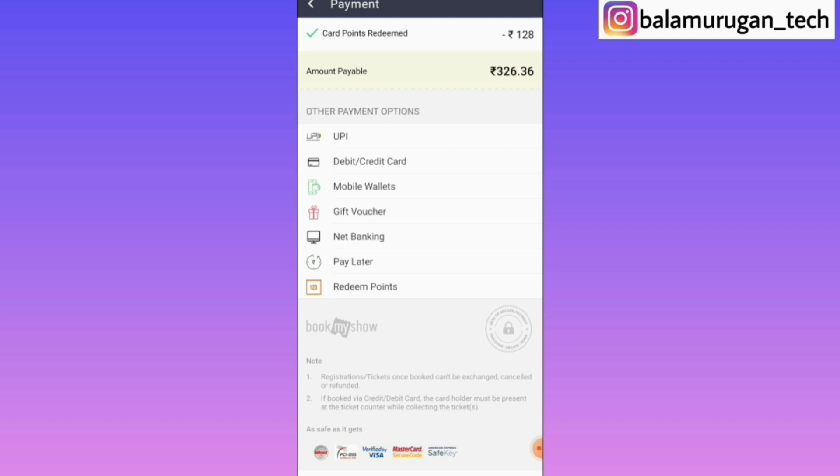If you have a card, you can check it out. If you have a card for a very small ticket price, you can book the tickets. You can find out how many movie tickets can be booked for a very small amount in detail.